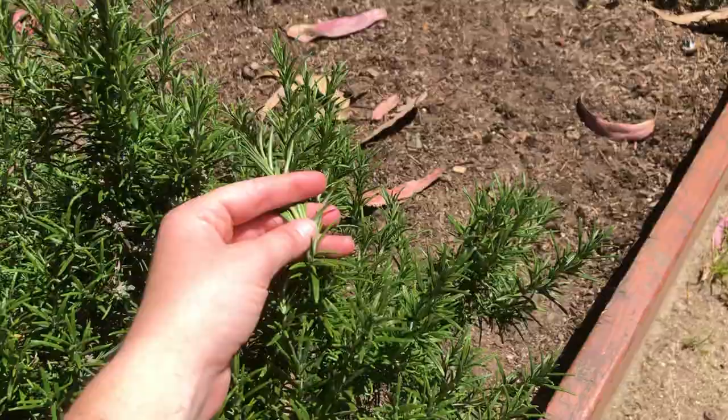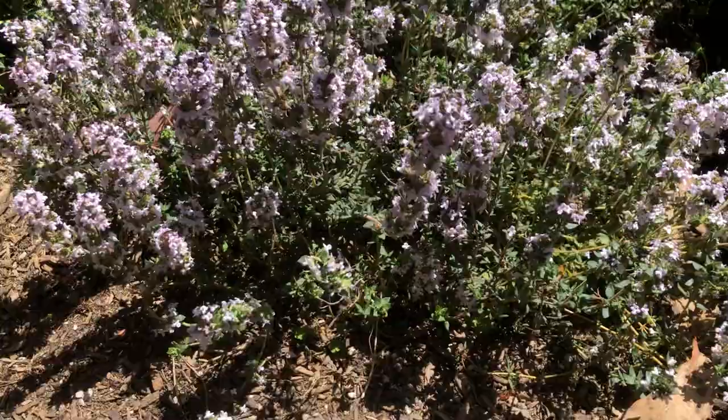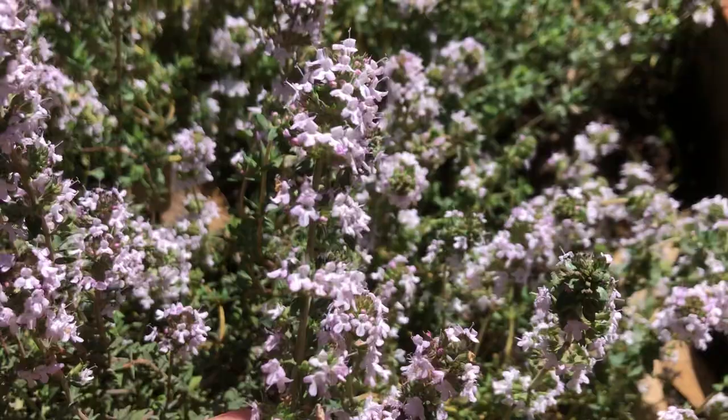This is rosemary, and okay, this is quiz time for everybody — I even forget myself. One of these is oregano and one of these is thyme. I forget which is which, but beautiful flowers right now, and look how different those tiny flowers are compared to some of the other bigger flowers we've seen.